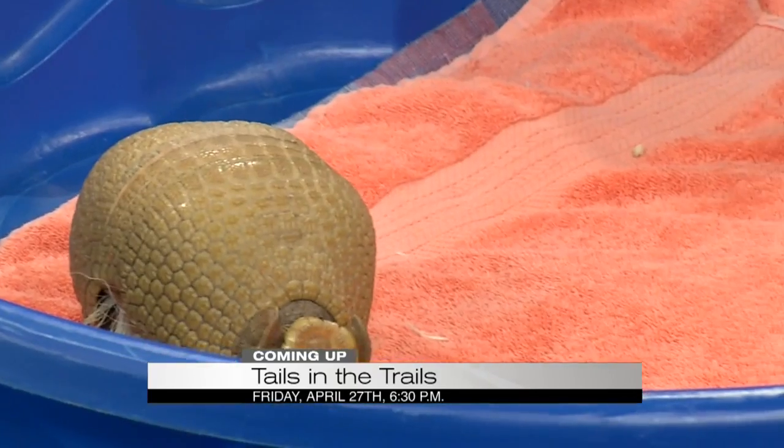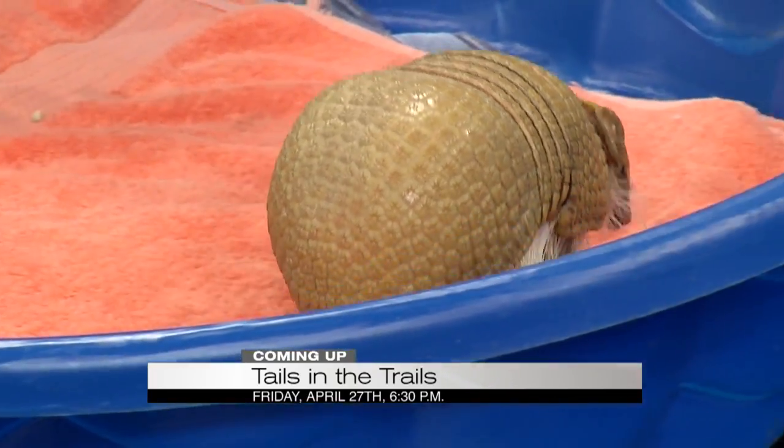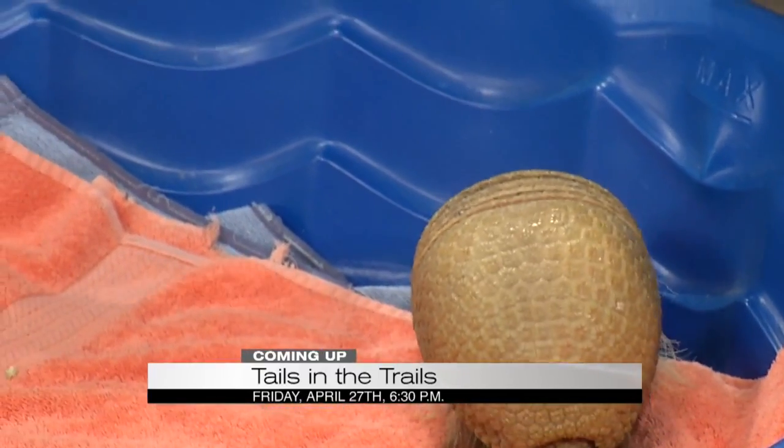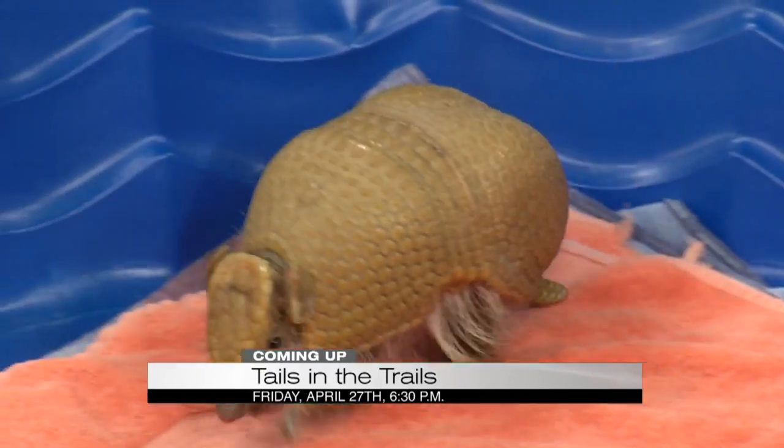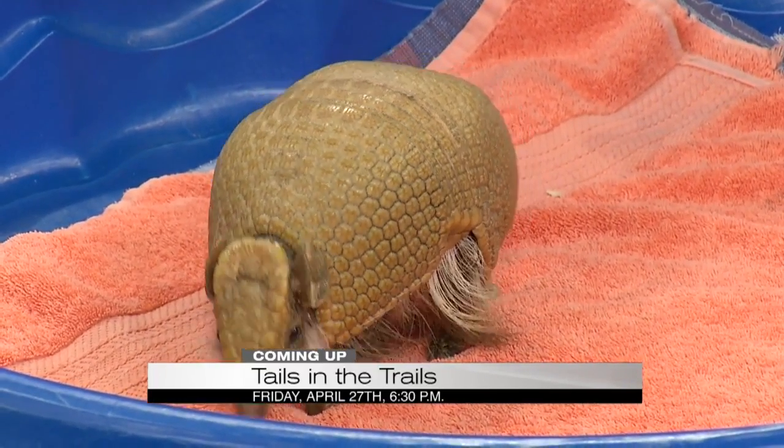So this is Arlo. He's a southern three-banded armadillo. He's actually the only type of armadillo that can fully roll up into a ball, which makes him really unique. And he's very different than the armadillos we have here in Birmingham — much smaller. I've already gotten to pet him. He's a lot of fun.